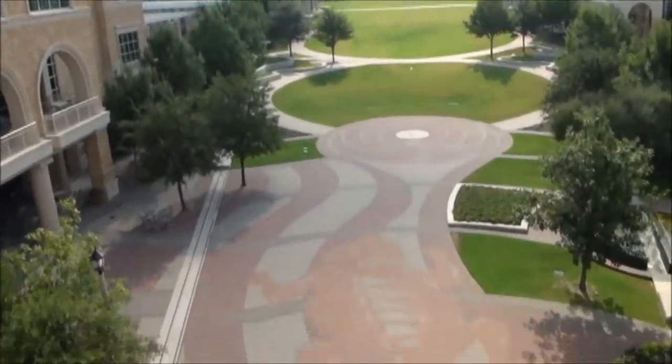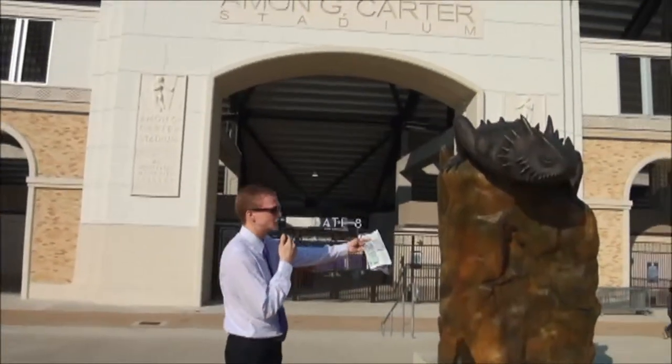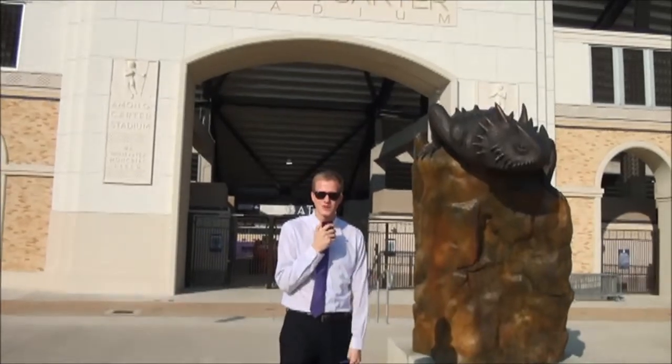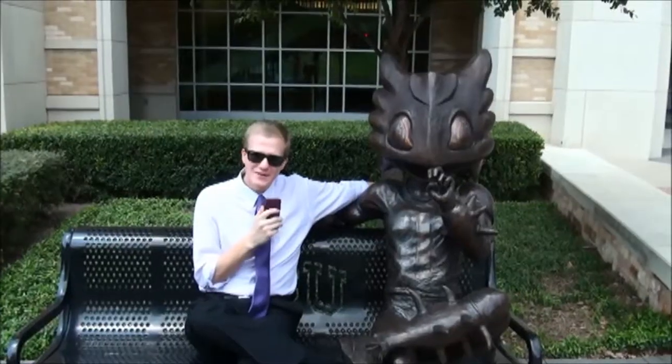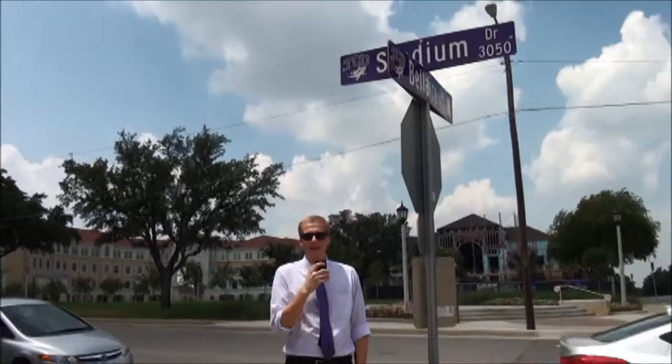actually see our fearsome horned frog mascot. We're the only university in the country that calls a horned frog our mascot, and they're found all over campus in a lot of different shapes and sizes, and for different reasons — including to intimidate your opponents on game day, to sit on, to lean against, to be your friend, to rub their nose for good luck.